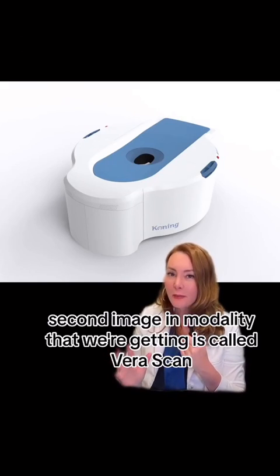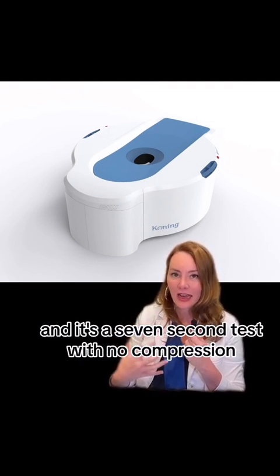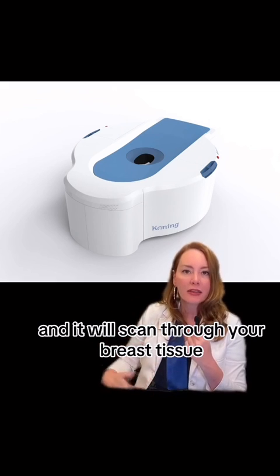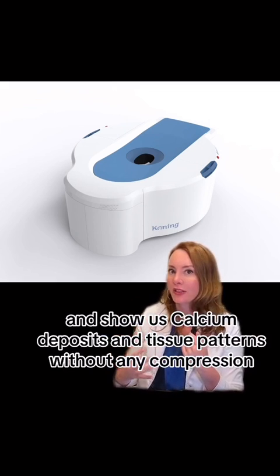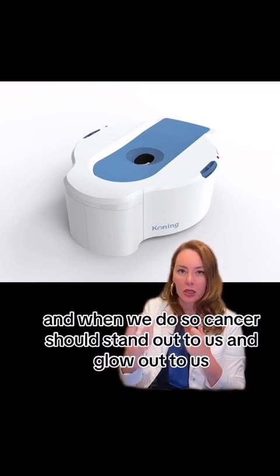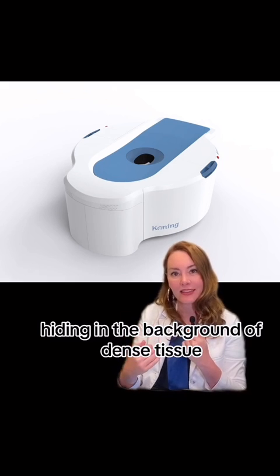The second imaging modality we're getting is called VeraScan. We're super excited about it. It is a CT scan of the breast — a seven-second test with no compression where you just lay down, your breast falls away from your body, and it scans through your breast tissue to show us calcium deposits and tissue patterns. We can also add contrast to that scan, and when we do, cancer should stand out and glow so that we don't have to worry about it hiding in the background of dense tissue.